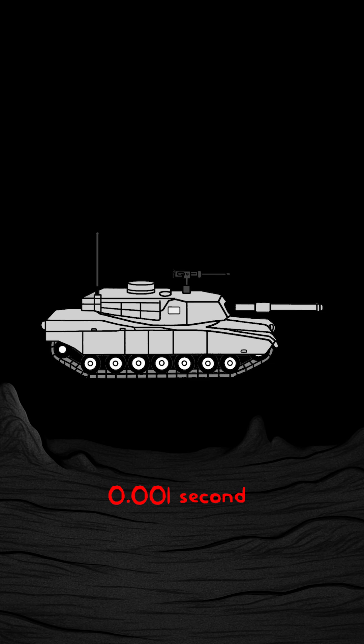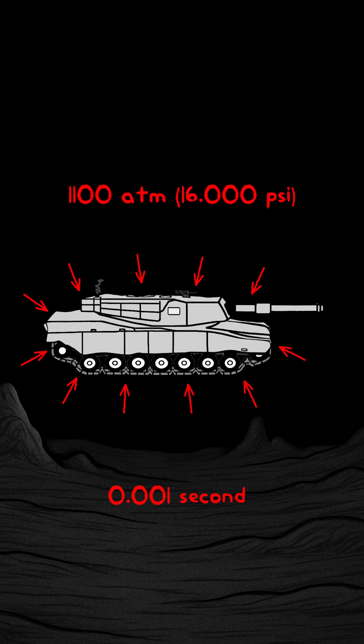In the first milliseconds, weak points give way — viewports, hatches, glass. Water blasts into microgaps at bullet speed. The armor sings under stress, and the gun barrel begins to bend.